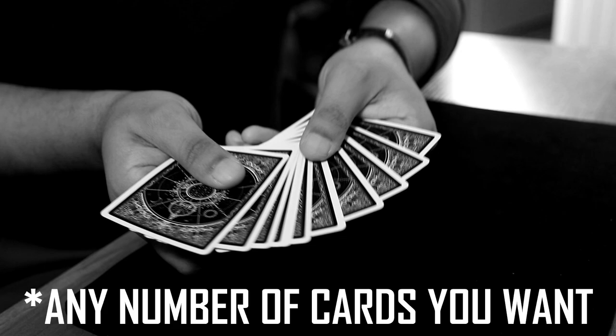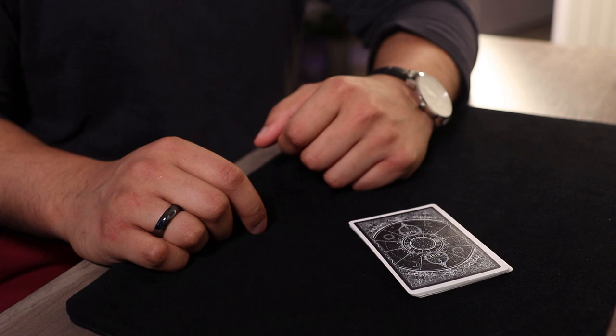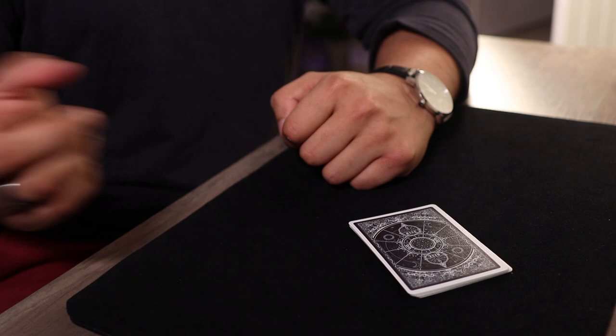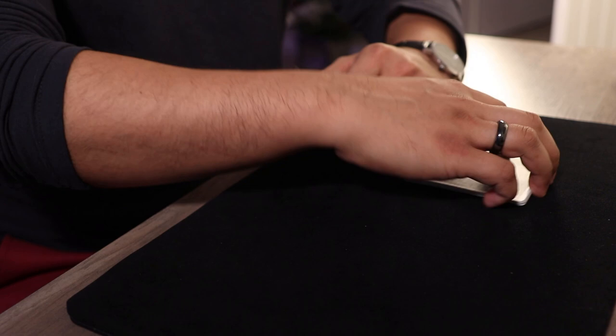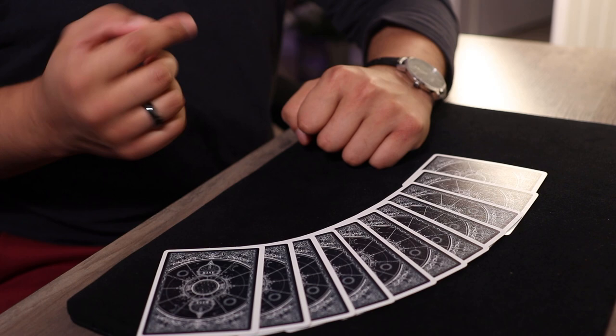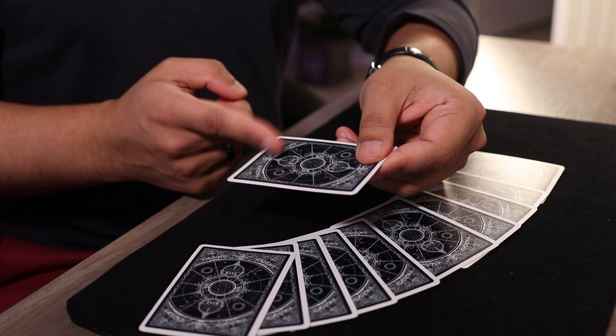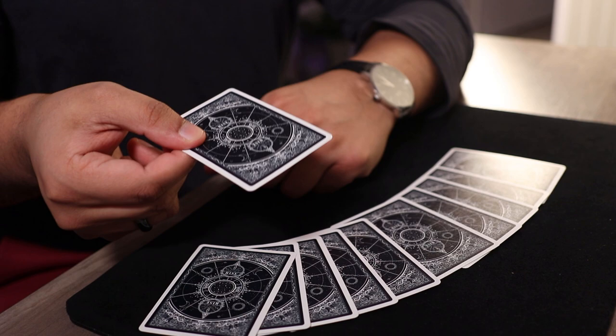Let's say you want to move this many cards — take a look and remember that number, then put them on top of the packet. You hide this from me. Once you bring me back out, I still have my blindfold on. I'll spread out the cards and not only tell you how many cards you moved from the bottom to the top, but also find the card whose value indicates that number. This card right here has spoken to me — I think you moved five cards.